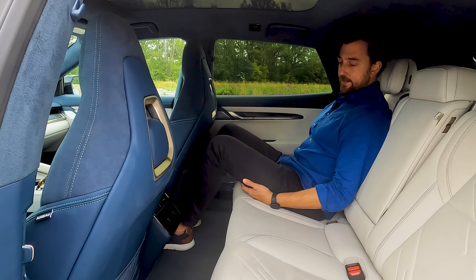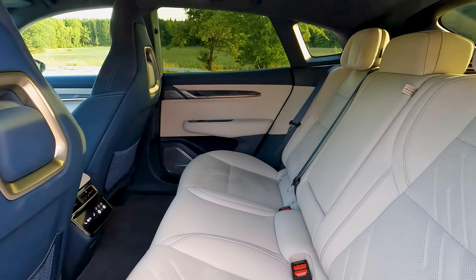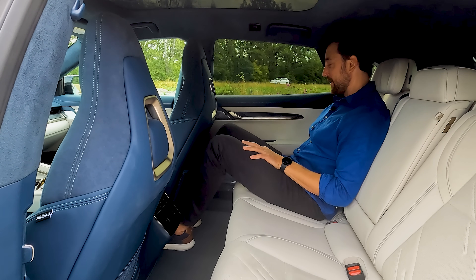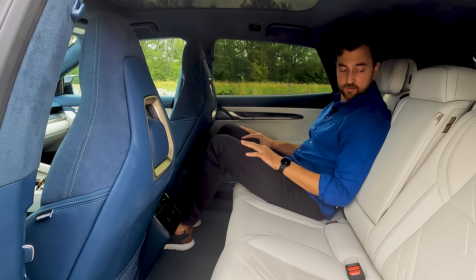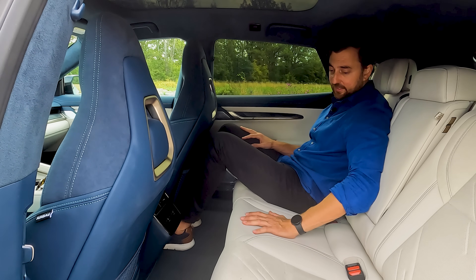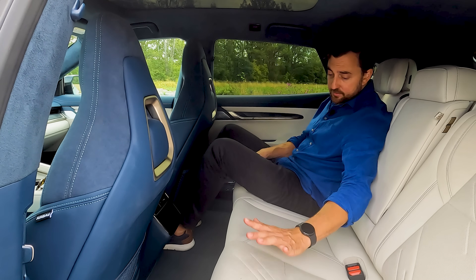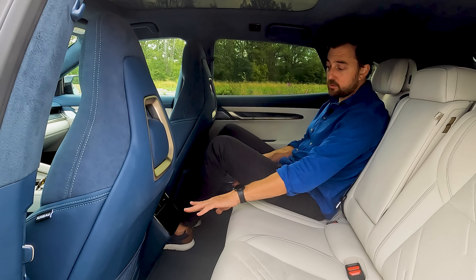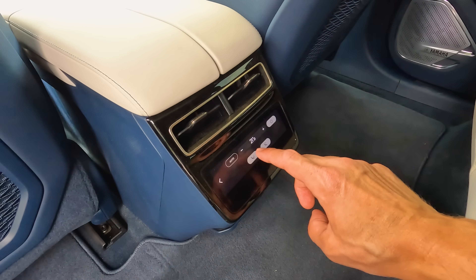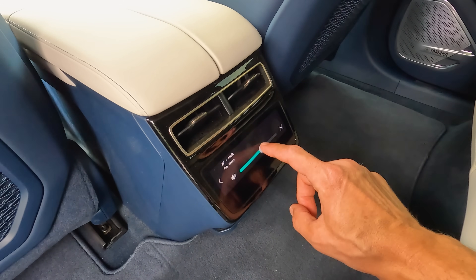As in most EVs, the thigh support isn't great in the rear, but it's still a good position. The materials are nice — half faux leather, half Alcantara feel, perforated but not ventilated. The two outer seats are heated and can be controlled from a small rear screen that also handles air conditioning, media control — skip song, adjust volume — and seat adjustment.